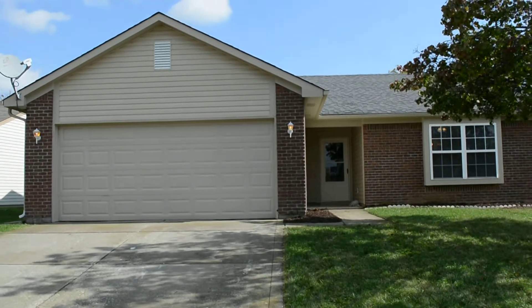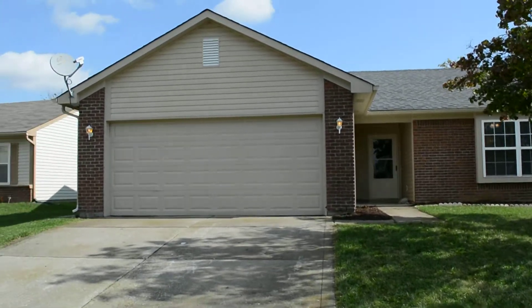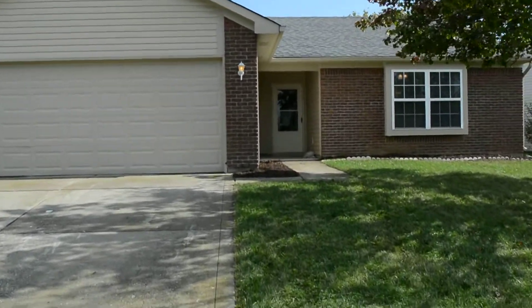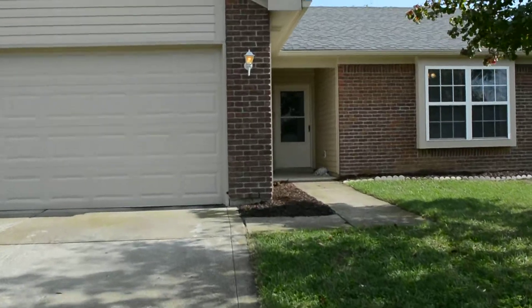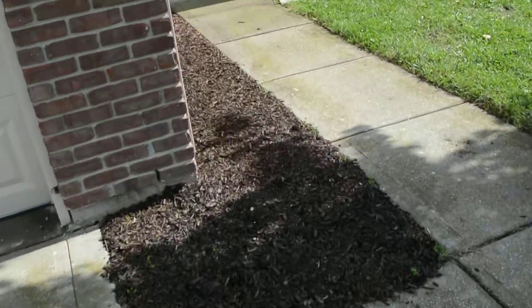Welcome to 6411 River Run Drive. This is a three-bedroom, two-half bathroom home with an interior attached garage. Out front, we'll want to put some mulch down and clean up the flower beds.